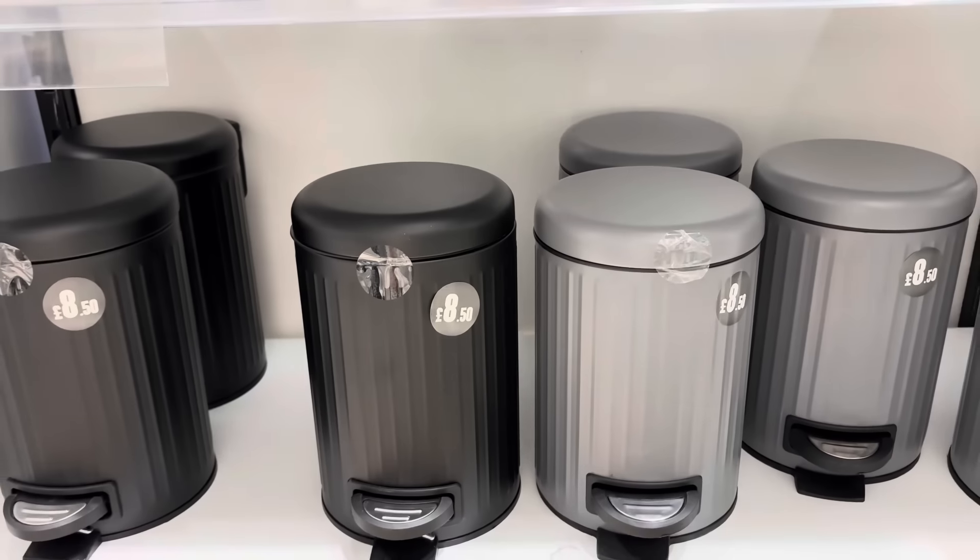Now we have lots of kitchenware and storage — so much new in store. They have these storage jars with bamboo lids in a square shape, though I do prefer glass over plastic. We have tea, coffee and sugar canisters, a blue table runner for £8, and matching plates in a geometric print — they've got the bowls too. I actually picked some of these up last year for my utility room — I've got the jar for laundry pods as well.